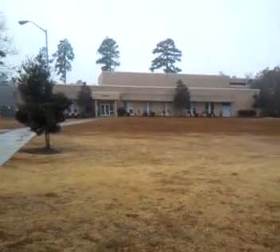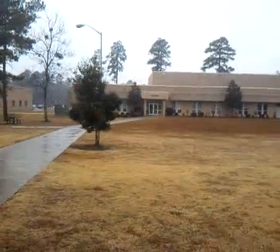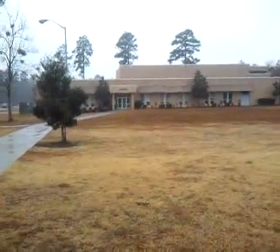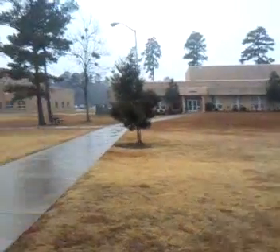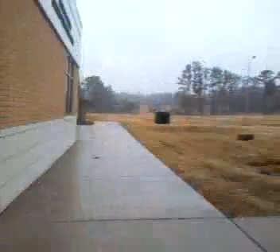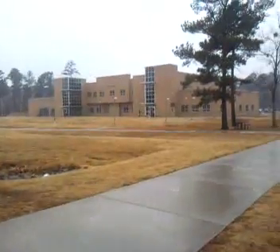Welcome to Craven Community College. This is for my ACA 111 NE1 class. Instead of walking around today and taking a tour — freezing our butts off in the dark since we have a night class — I've decided to give you a virtual tour.